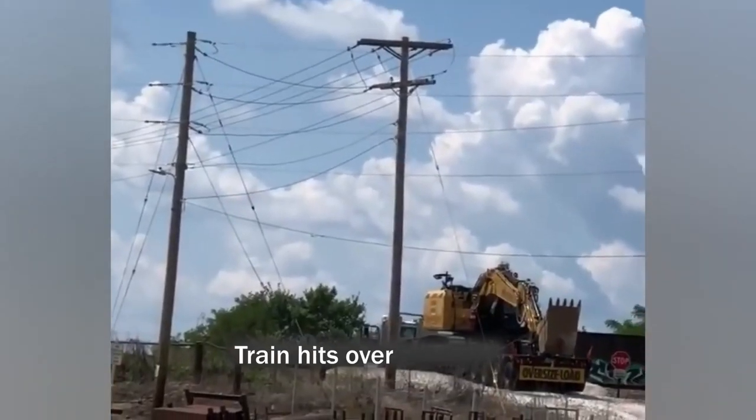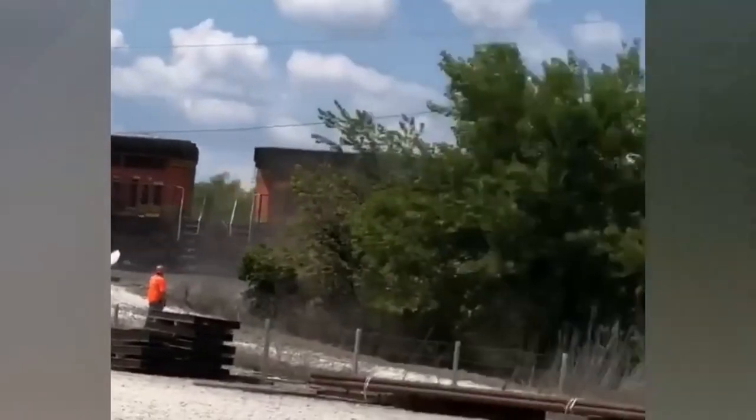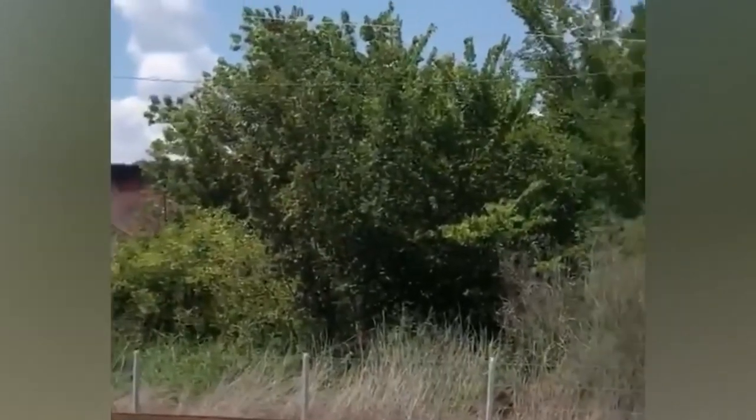A train hits an oversize load trailer carrying an excavator.